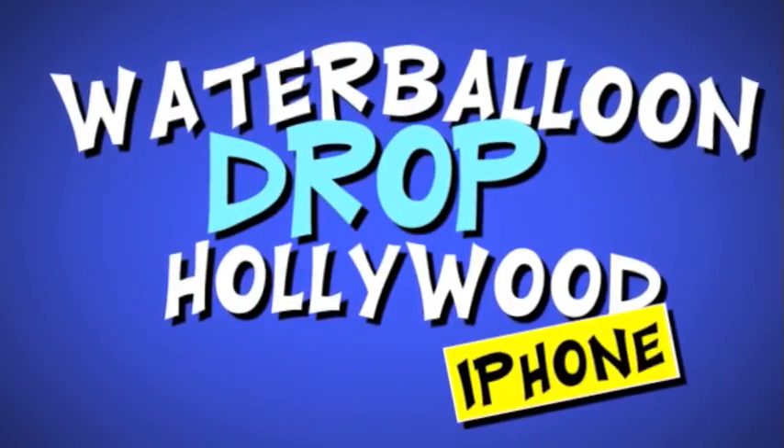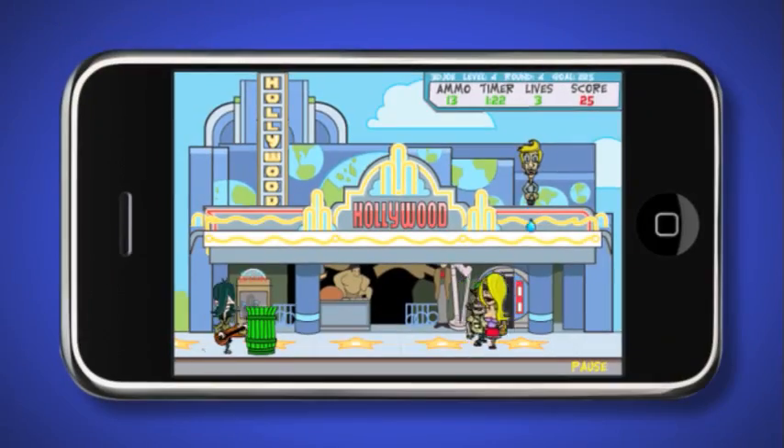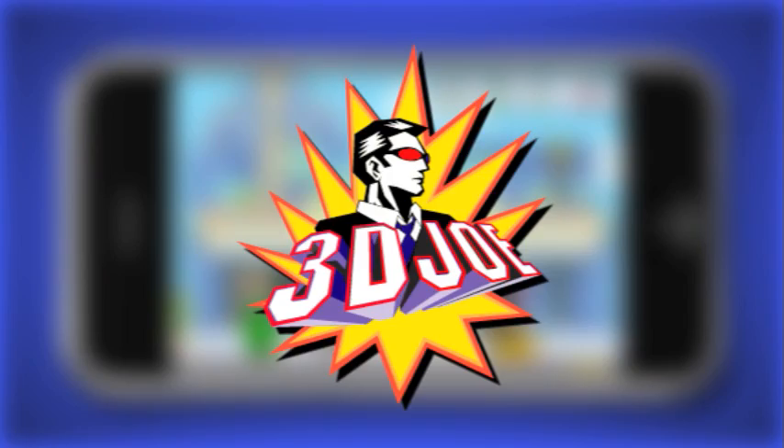Introducing Water Balloon Drop Hollywood for the iPhone. Perched atop famous Hollywood buildings, see how many stars, locals, and tourists you can drench with this addictive new game from 3D Joe.